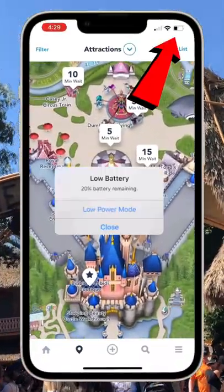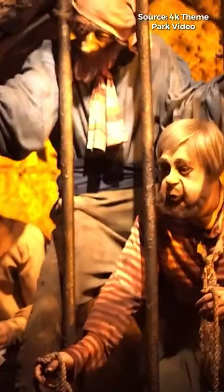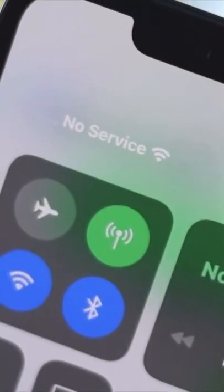I'm going to show you a way to save your battery percentage at Disneyland, and it's a lot simpler than you would think. There are certain rides that go underground at Disneyland. Rides like Haunted Mansion, Pirates of the Caribbean, and Indiana Jones are all rides that go underground, and what they have in common is they don't have service.